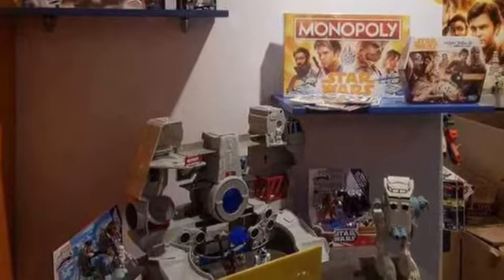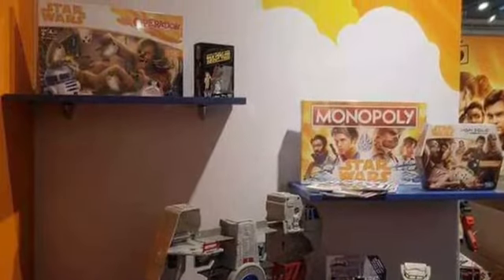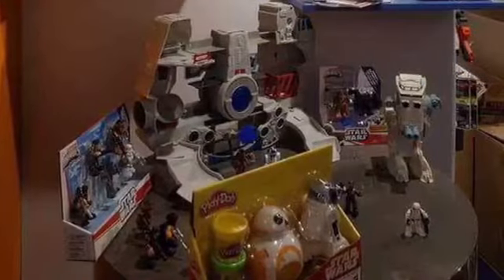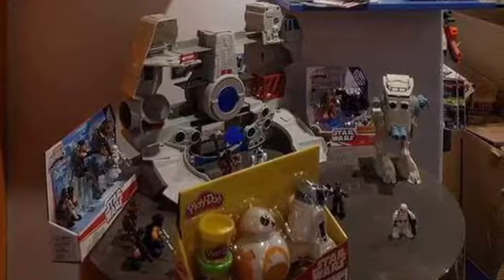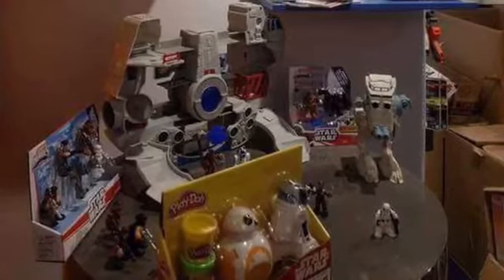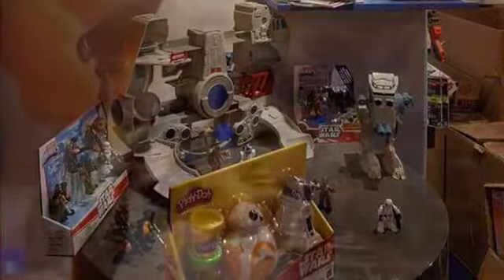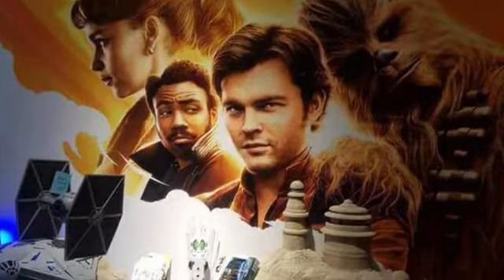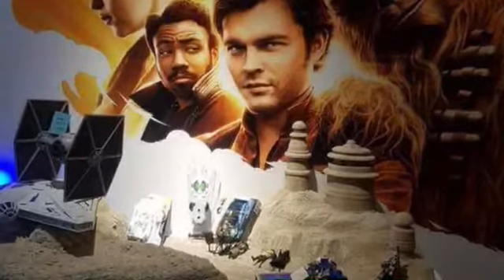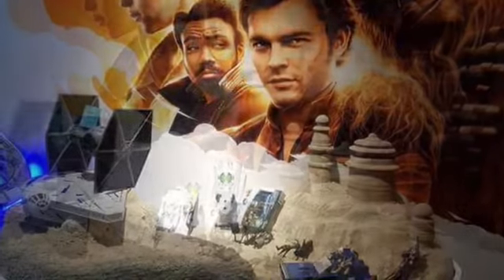Today we're going to get a look at some of the images for the Solo movie — some toy images released online. We have some of the Galactic Heroes sets, and it looks like there's also going to be a Falcon set, which is really cool. There's also a very cool shot of Jabba's Palace — I'm not sure if we'll get the Jabba's Palace in this form, but it looks absolutely cool.